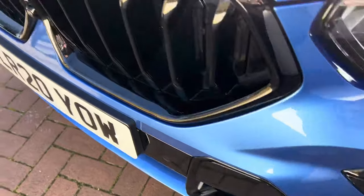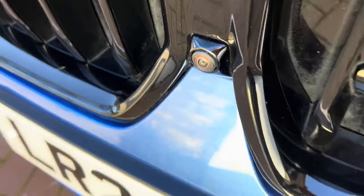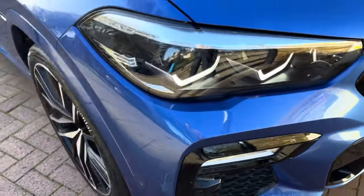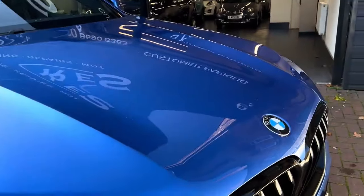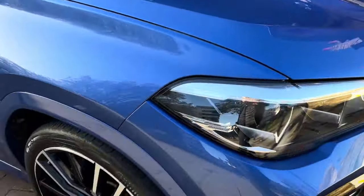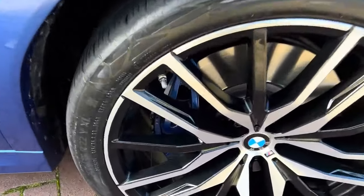It has front parking sensors and a nice black grille, plus a 360 camera — I'll be showing you all the cameras around the car. There are some minor scuffs on the front bumper, but once cleaned up it is nice. It does have the beautiful 22-inch alloys.